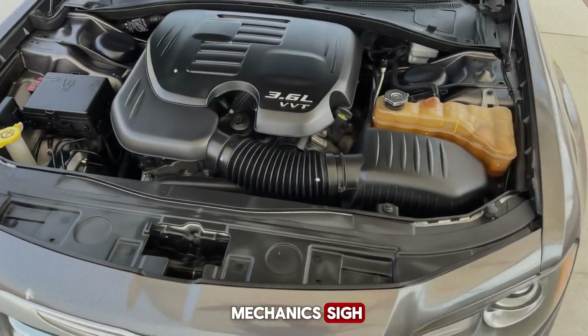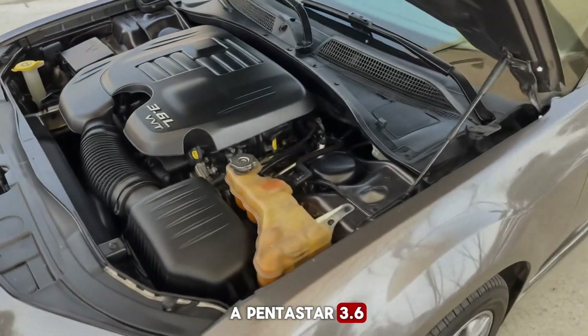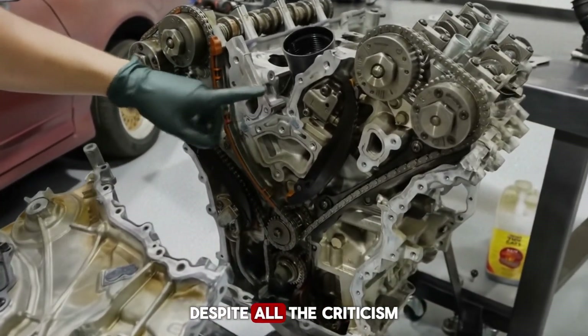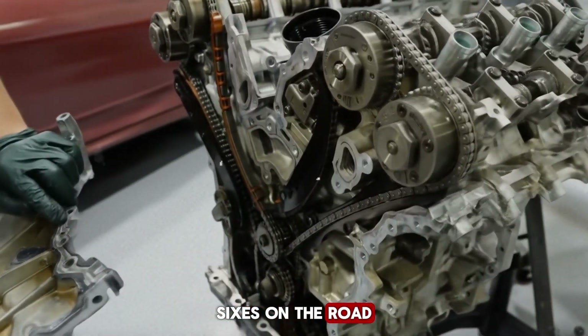Why do so many mechanics sigh or roll their eyes when someone brings in a Pentastar 3.6? It's not a joke — that's a genuine reaction you'll find in repair shops across North America. Despite all the criticism, this engine is still one of the most common V6s on the road.